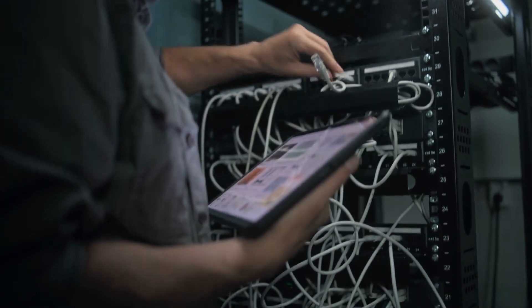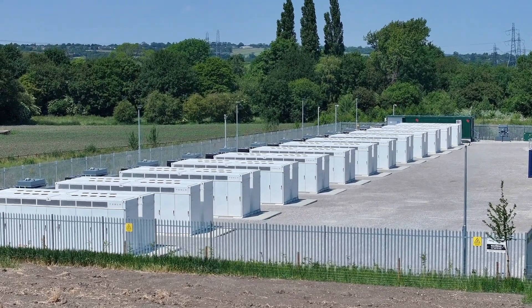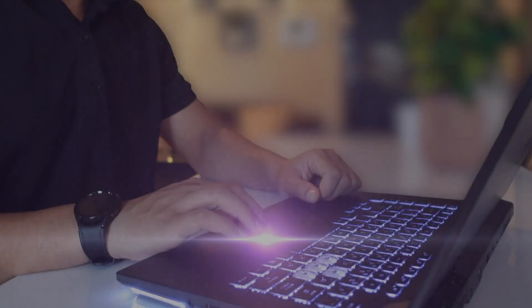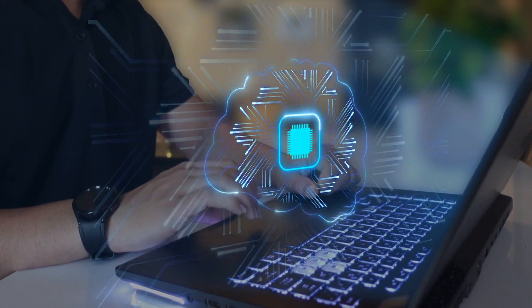Tesla's Megapack lithium-ion batteries, built for energy storage, manage power demands and outages, keeping the supercomputer stable. With these components working in tandem, Colossus aims to meet the computational needs of AI-related tasks.